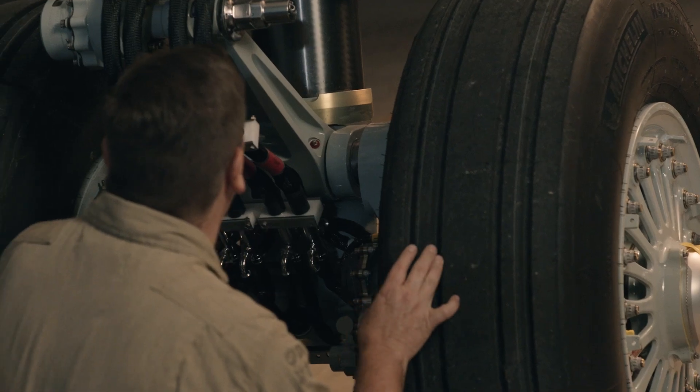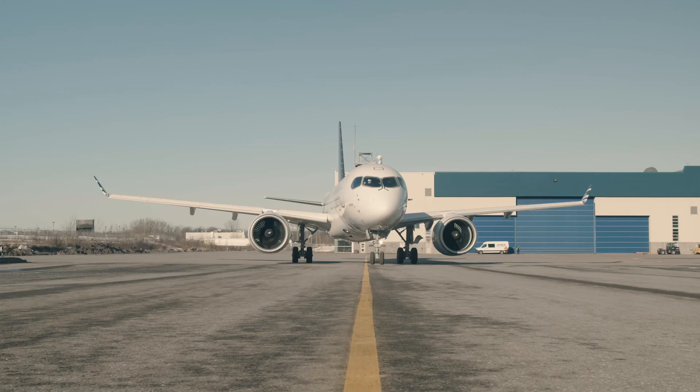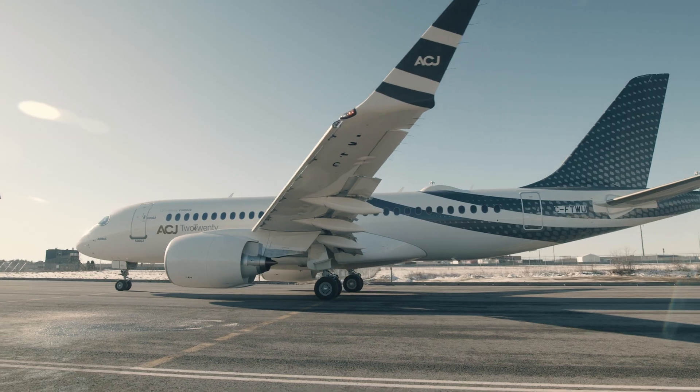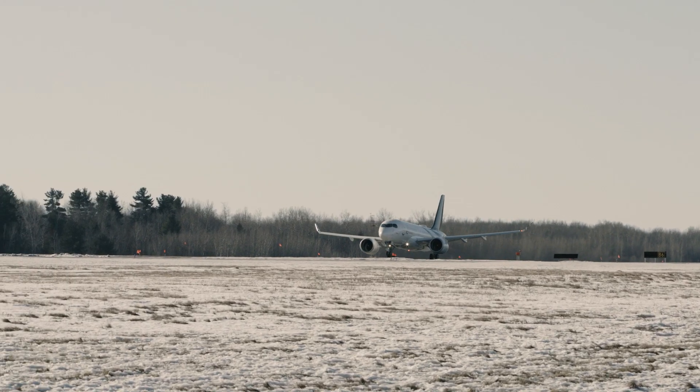One of the elements of business aviation that's very important is you don't want to rely on a lot of ground equipment. Part of the ACJ 220's capabilities is that we can power it up very quickly, have it ready to taxi, we can do single engine taxi, and just getting on board the airplane, we have integrated air stairs, so we don't need a lot of ground equipment, making it very versatile and able to operate out of several small airfields.